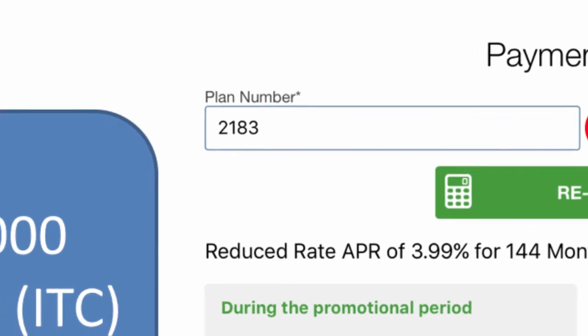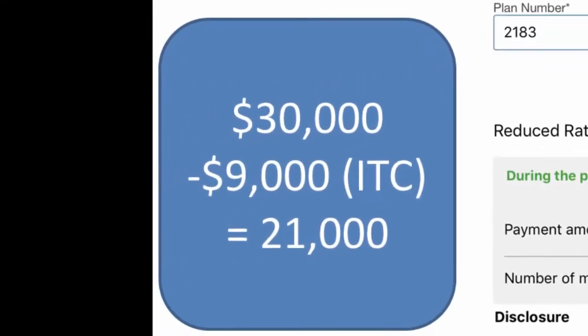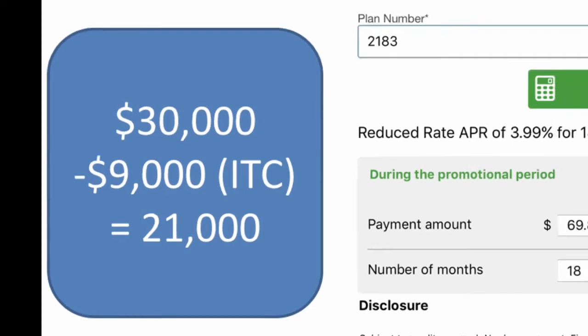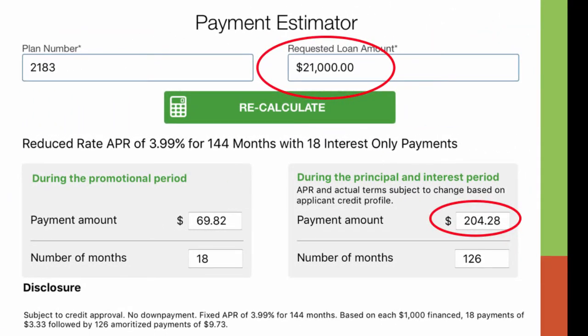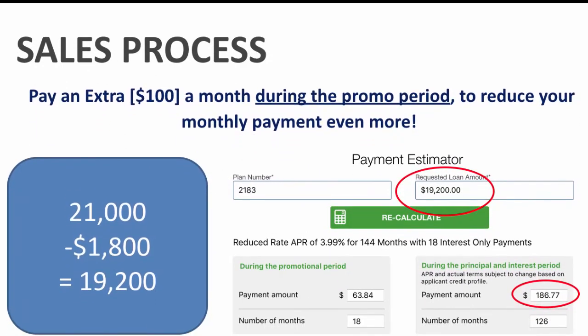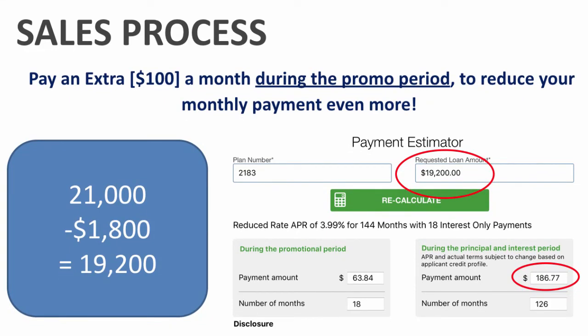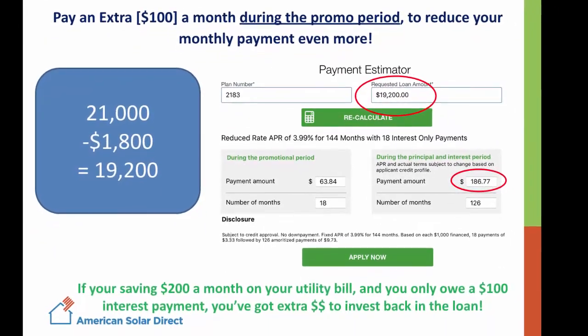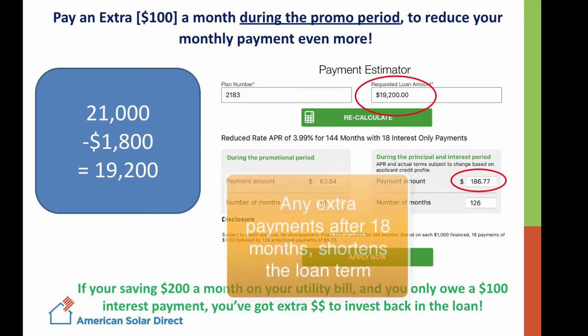Select Payment Estimator. Here, input the same plan number 2183, but for the loan amount, take the total cost — in this case $30,000 — minus the tax credit of $9,000, to show what the cost will be when they incorporate the tax credit: $21,000. Hit Recalculate, and it will show you a lower monthly payment. You can also take it one step further and say, 'Mr. Customer, you're in the driver's seat here. Not only can you incorporate the tax credit, you may also choose to pay a bit more each month during the 18-month promo period to get that payment even lower. If you think about it, if you're saving $200 a month on your utility bill and the interest-only payment is $100, you've got an extra $100 in savings that you can invest back into the loan each month for the first 18 months.' Any extra amounts put in after the 18-month period will simply shorten the loan term.